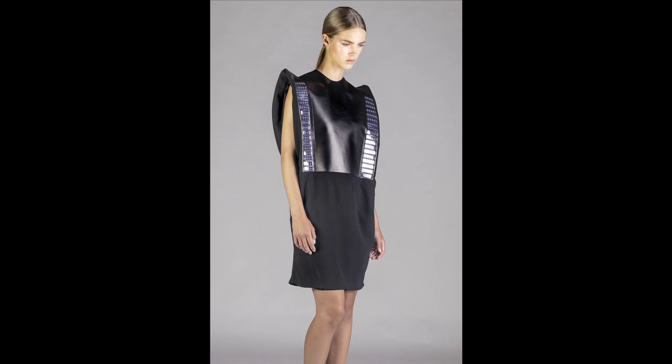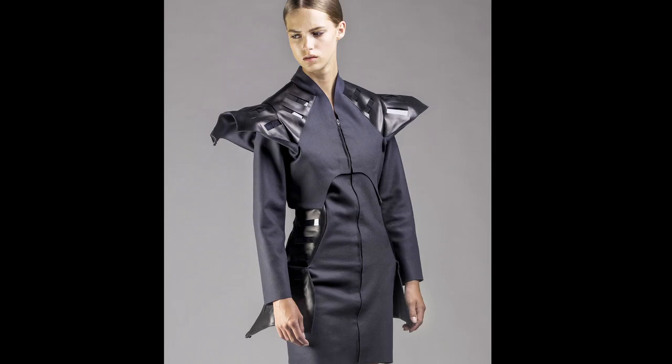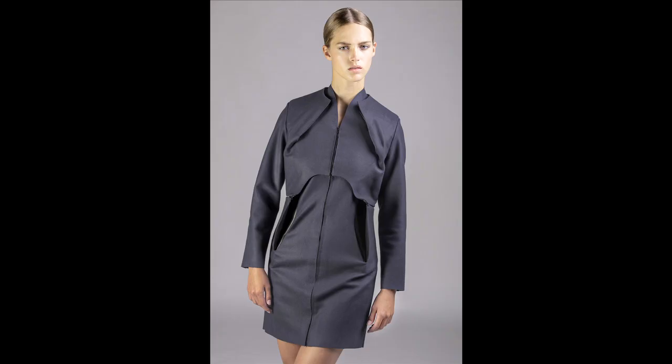There are two different prototypes. One of them is a dress which incorporates 72 flexible solar cells, and the coat has 48 more rigid crystalline solar cells. Both prototypes are designed in a way that they have modular elements where you can reveal the solar panels when the sun shines, but you can also hide them.